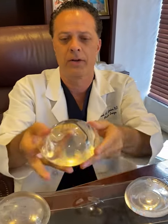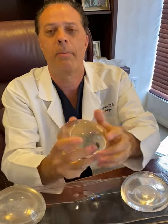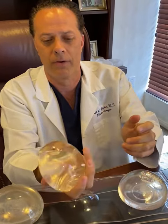The second is Mentor. These are referred to as memory gel cohesive silicone gel implants. These are one of my most favorite implants, especially on revisions because they allow for less rippling and visibility. Mentor memory gel extra ultra cohesive silicone.